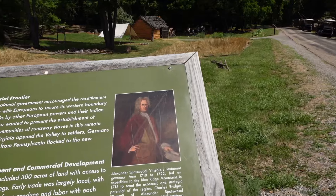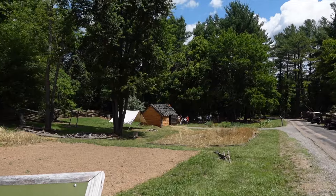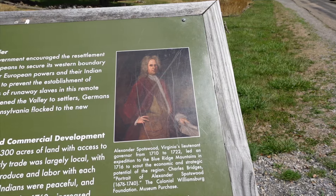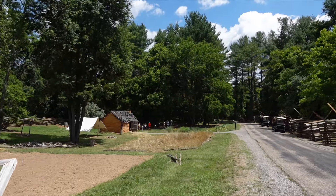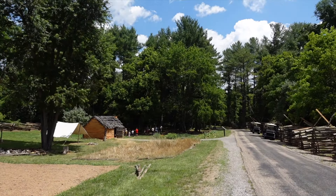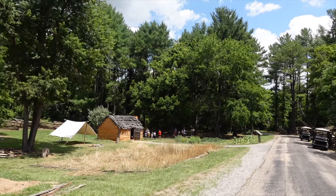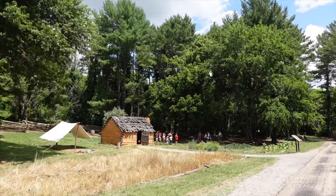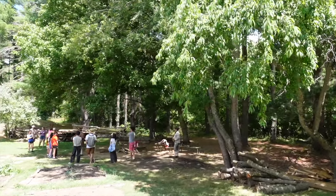Here's Alexander Spotswood — namesake of Spotsylvania County. He led the Knights of the Golden Horseshoe, an expedition that explored and charted the western part of Virginia. He also started Germanna, the first English settlement out in Orange County — I believe that was 1714; I've got a video on that. They started up some iron furnaces. He's giving some sort of military demonstration.